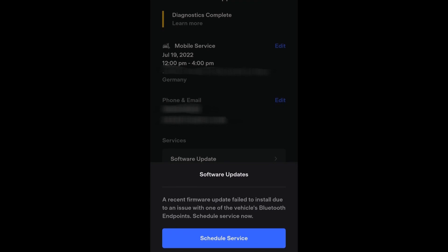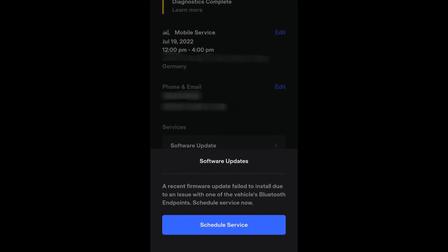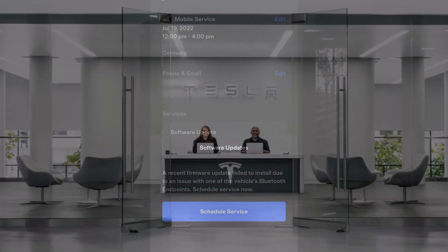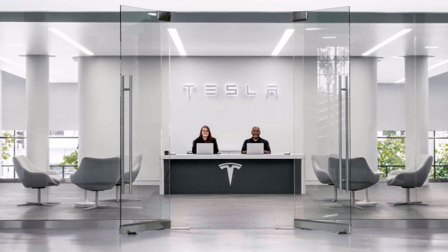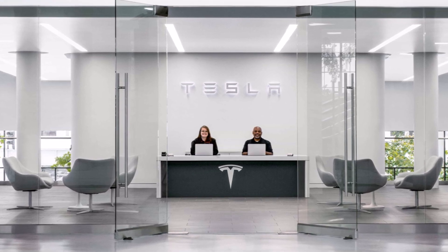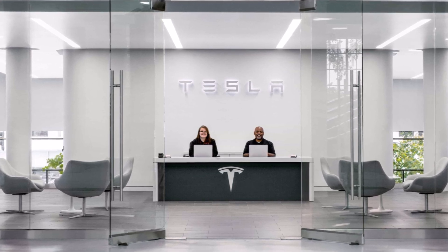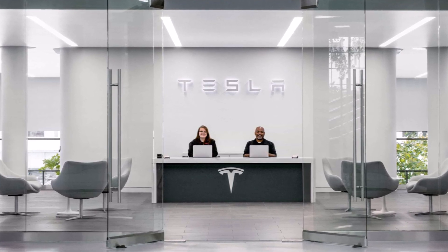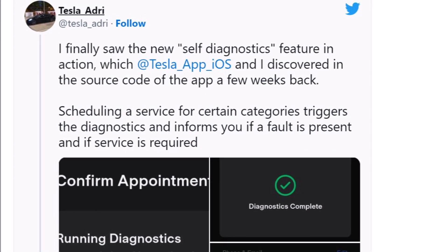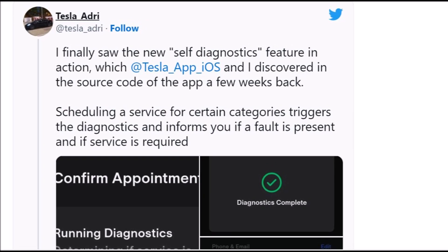That's very cool because sometimes we make mistakes and in vain take our cars to diagnostic centers or service centers without knowing that the car doesn't need any service and there is no fault. Tesla has added this new self-diagnostics feature to its app to ensure that most of its vehicles receive service as soon as possible. Activating this feature can speed up the detection of issues before the vehicle reaches the appointment, which saves wasted service time.